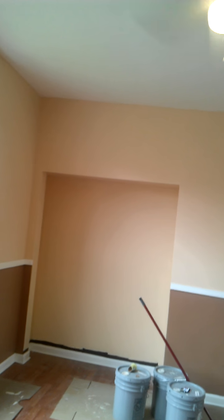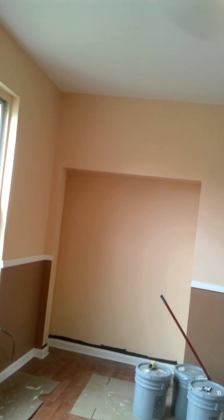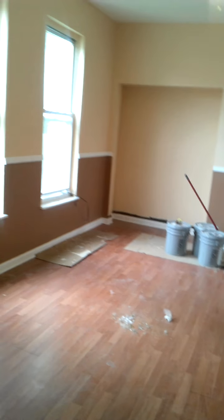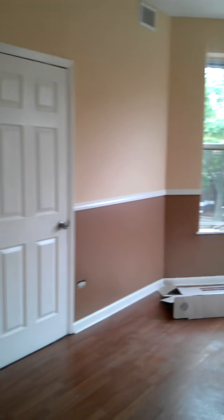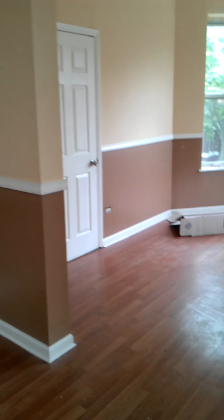This could be a dining room — well, it is a dining room. Or you can make it a living room and dining room combination. Put your entertainment center there and maybe put your dining room here. And that's the front door.